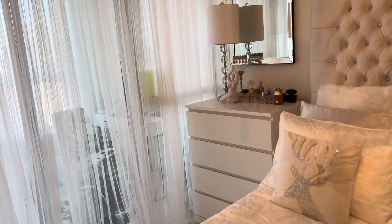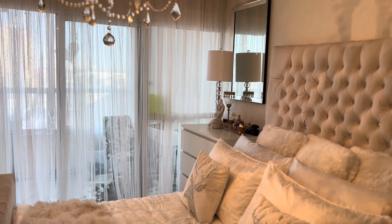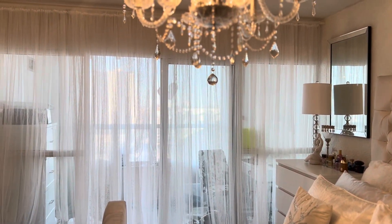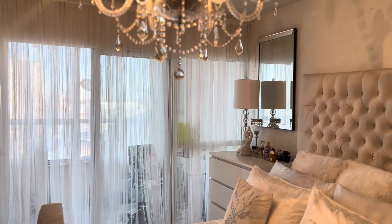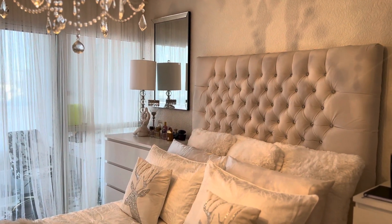I bought 12 pieces, but it ended up being 24 because they were two panels in each package. I thought they were sold separately because they were so cheap, but I just didn't read it. It worked out great because I'm able to use the curtains in my room and also use some of them in the office.